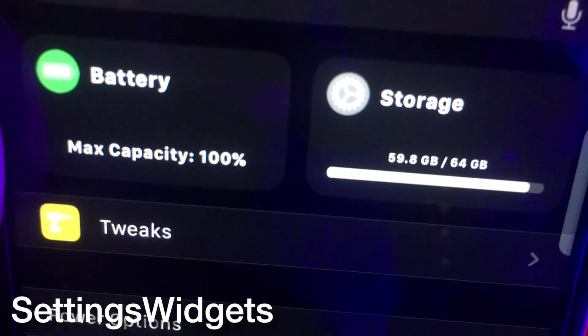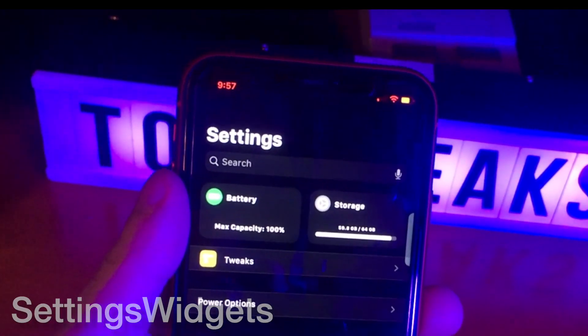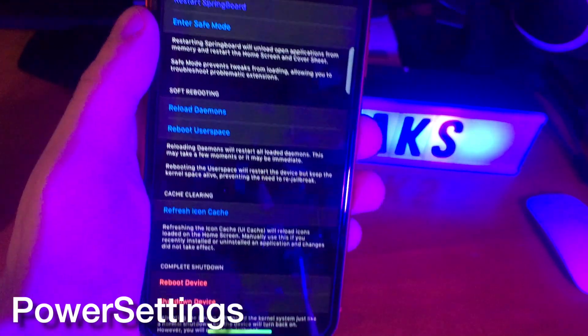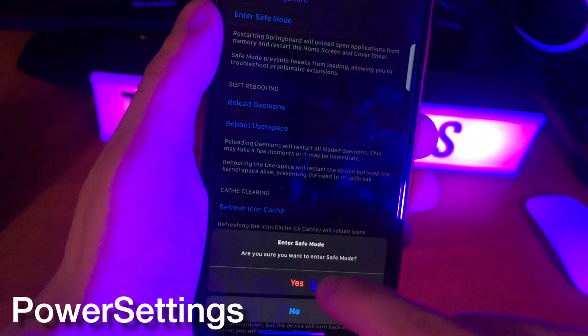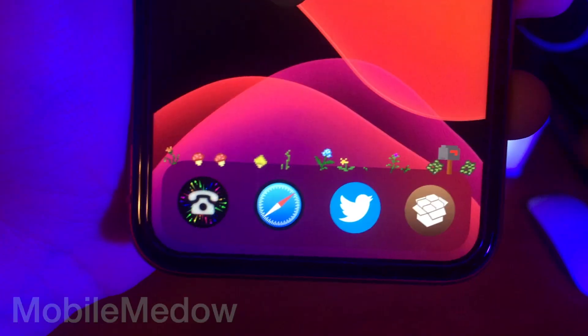Settings Widgets gives you a battery and storage widget at the top of the settings page. Power Settings places different power customization settings in the settings page on your device — entering safe mode, doing that type of thing. Tweaks like this are definitely good to have.